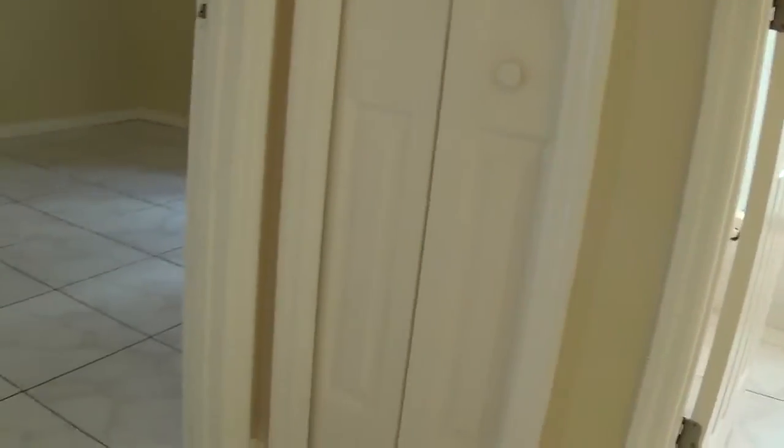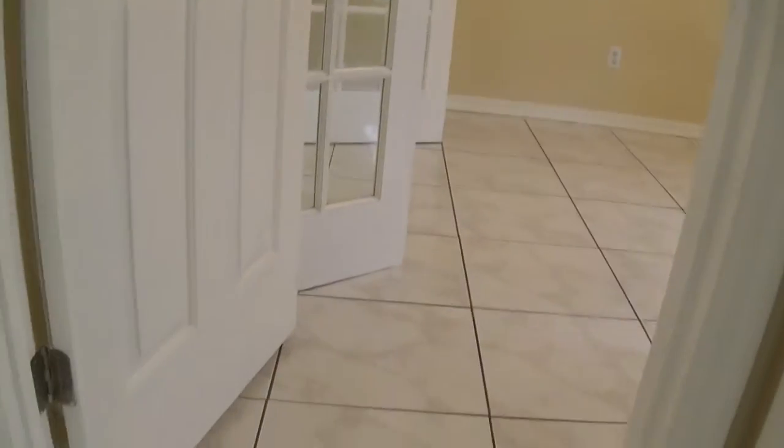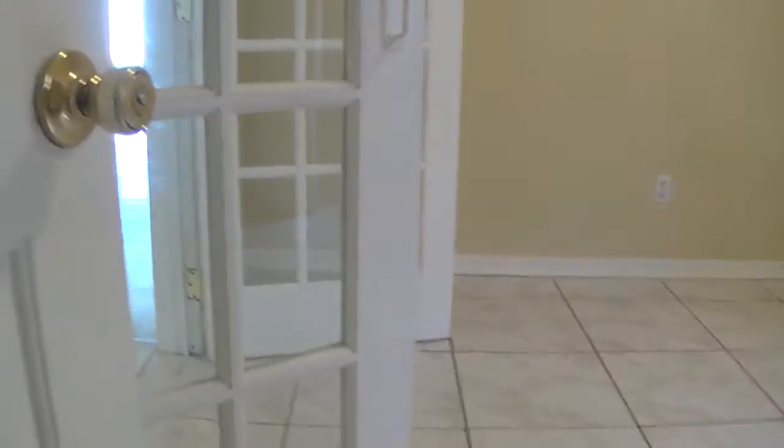Here's one of the closets. And now we're going to the second bedroom. This bedroom has two doors — this door here, and then it's got like French doors on the side.